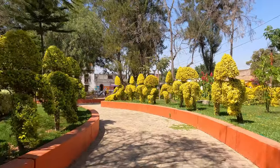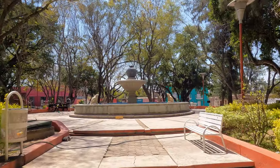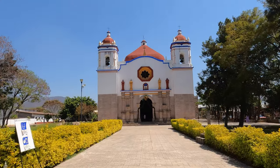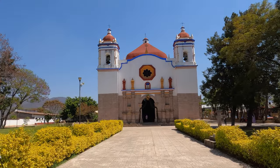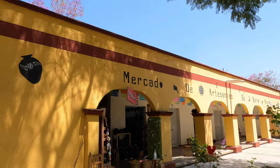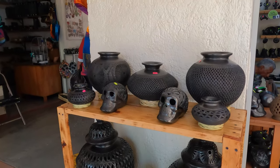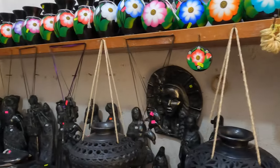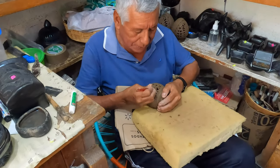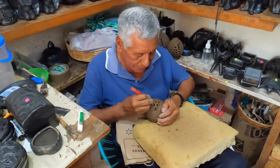This town, just like Tilcajete, isn't actually a Pueblo Mágico. But in our opinion they meet all the criteria: a well-manicured, picturesque central garden, a beautifully ornate church, and an impressive artisanal craft unique to their town. Everyone in this little mercado was super friendly — they were happy to answer all of our questions as well as letting us record their amazing work.